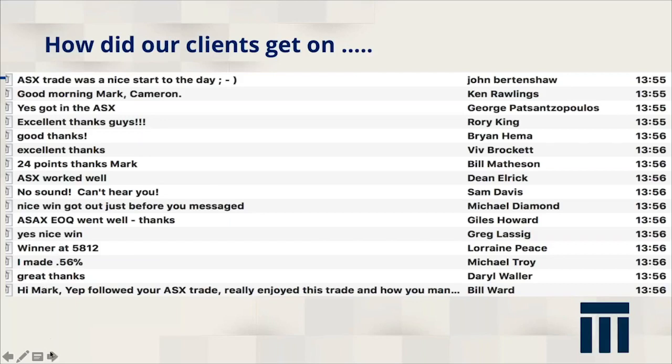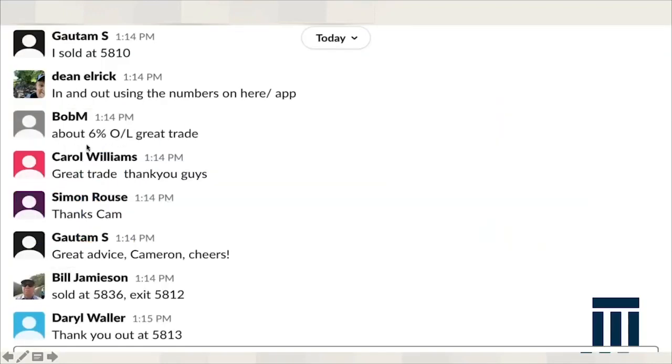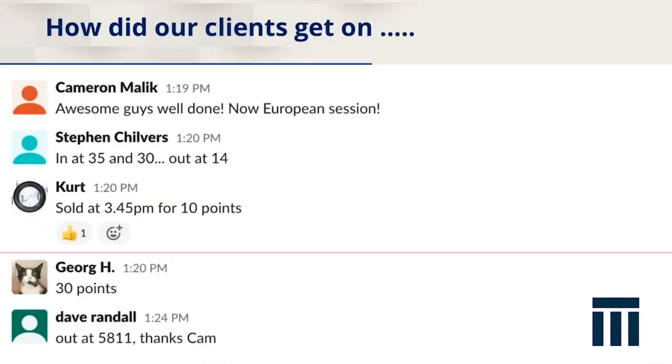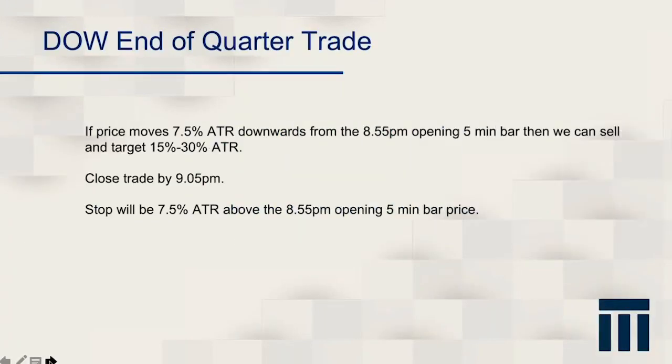We have hundreds of clients trading on this trade and they all piggyback on it. We asked them how they did and all the comments were positive. Our pro trader Bob made 6% on the trade, Pete made 36 points, and another pro trader got 85 points on the day — our more advanced traders were trading sell-offs coming into the market throughout the last trading day of the quarter. We're now going to go over to Mark who is also going to teach you how you can trade the Dow Jones for the end of the quarter and take advantage of that downward pressure.